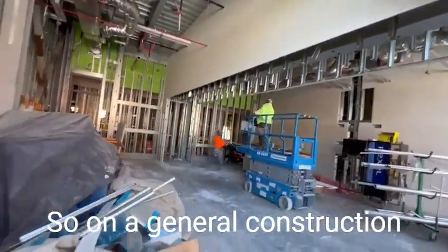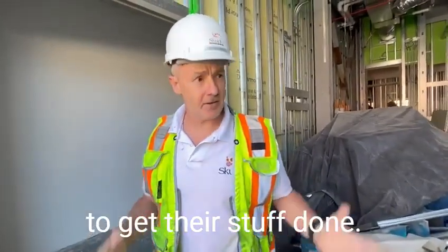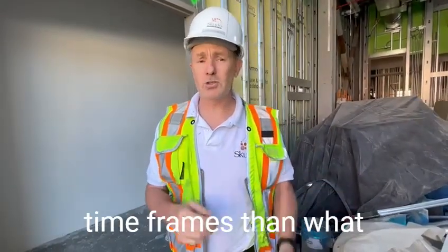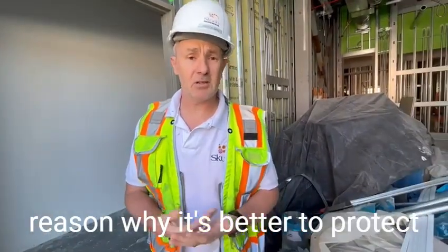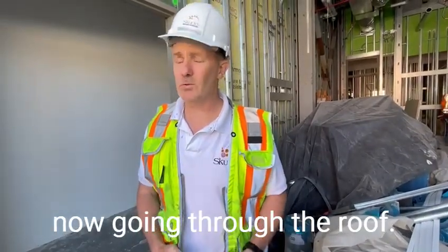On a general construction site, everyone is trying to get their stuff done. They're all in a tight space and they're all trying to get it done in shorter and shorter time frames than what we're traditionally used to. So in a nutshell, that's the reason why it's better to protect it up front than to come back and repair it later, especially with the cost of labour and materials now going through the roof.